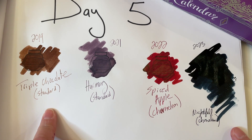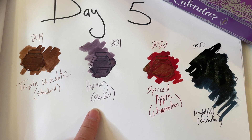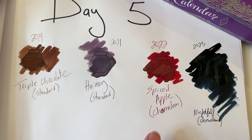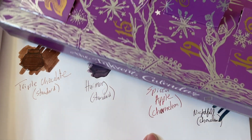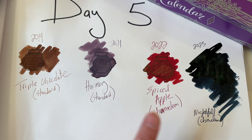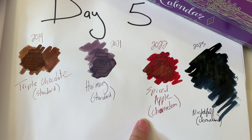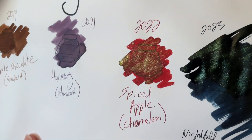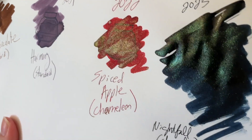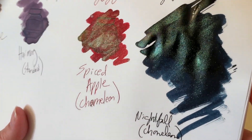Back in 2019, we had Triple Chocolate, which was a standard — it was a brown. Then we had Harmony in 2021, also a standard. It's purple, and it really looks like the purple box from this year — the colors are pretty similar. Then in 2022, we had Apple Spice, which was also a chameleon, and that was a good chameleon. You can see some shimmery goodness there, and some really coming through on the Nightfall.